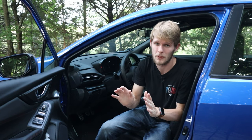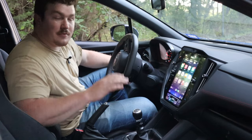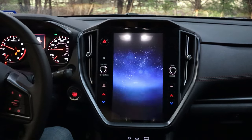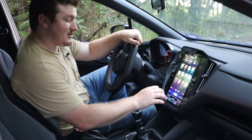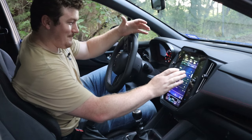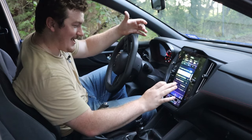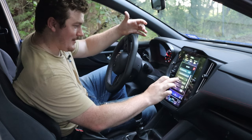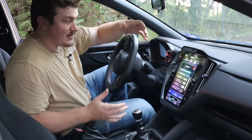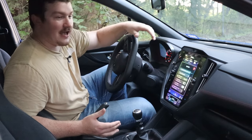Luckily you can disable the Lane Keep Assist feature. However, that leads us to problem number four, which is a huge pain — this big touchscreen. It's pretty divisive; some people don't like it. Say you want to go and disable Lane Assist: you need to go to home, settings, car, EyeSight, lane departure... I need to go through like 20 menus to really get to anything, and having to figure this out is a complete pain.